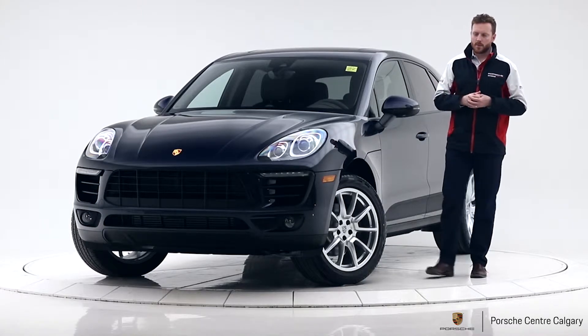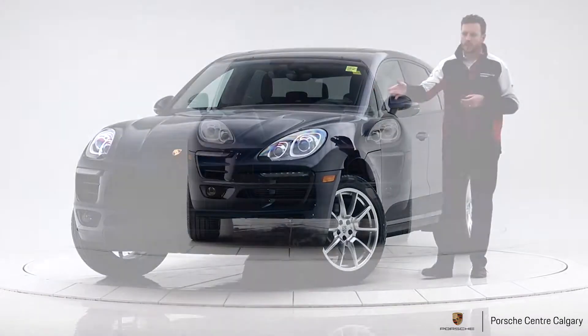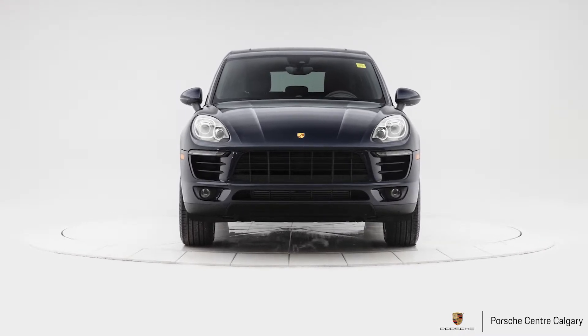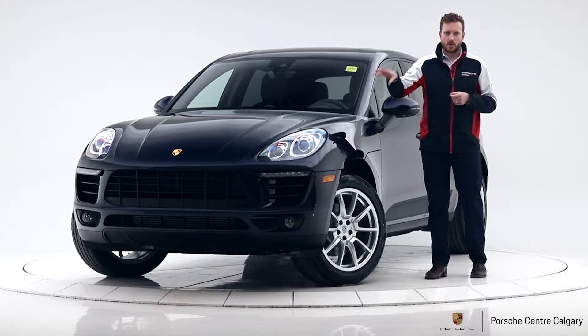We've added the Premium Plus package on this car, so you have the PDLS Plus headlights — they're self-leveling, turning with the input of the steering wheel. Fantastic headlight, and you're still getting the four-point LEDs on this headlight.